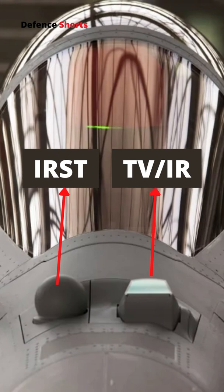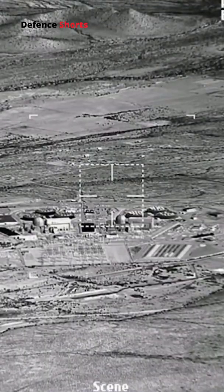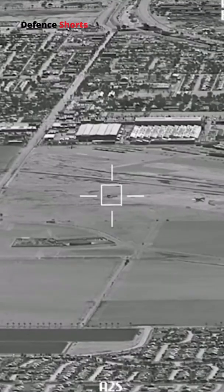On the left, the main IR detector can be used as a forward-looking infrared to send a video signal to the pilot. It can detect air targets up to 100 km and surface or sea targets up to 6 km.